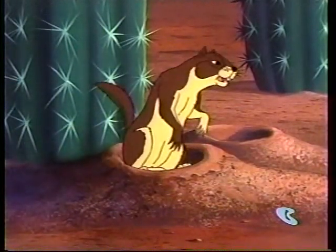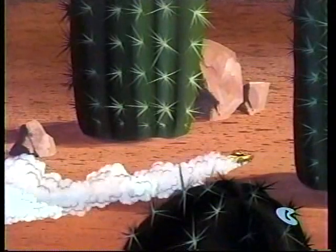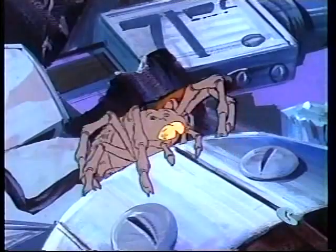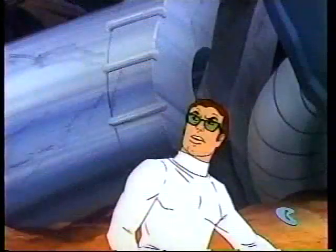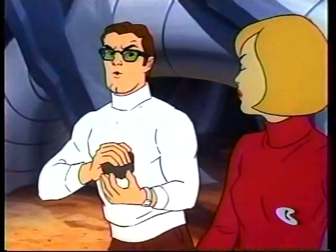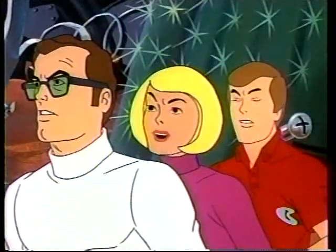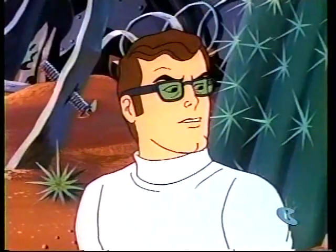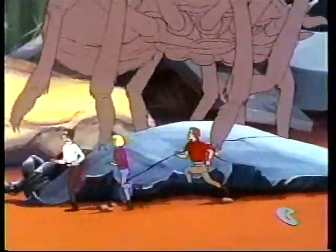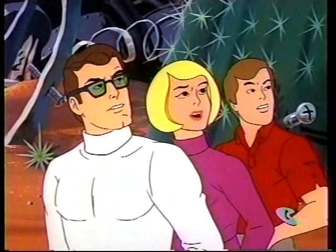Whoops. Sorry about that, old boy. Keep a sharp lookout. No luck, Dad. I don't see a thing. Neither do I. Well, keep looking, kids. Dad, look out. A tarantula. We're trapped. It's no use. We can't stop him. Look, Dad. A wasp. It's attacking the spider. Come on. Now's our chance. Lucky for us, that wasp came along when it did. Yeah.